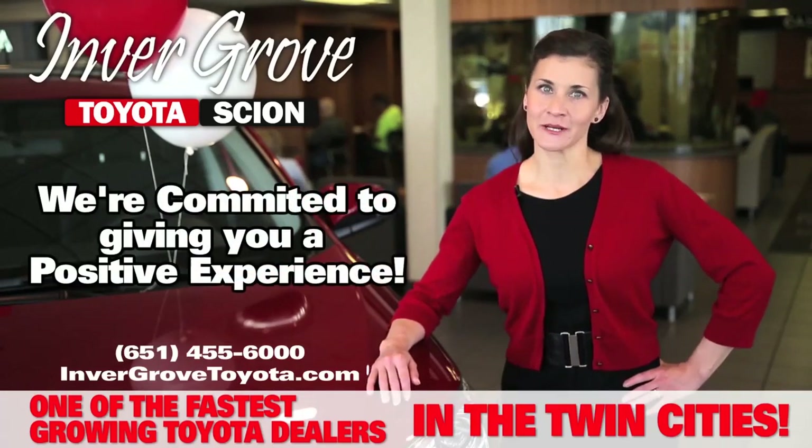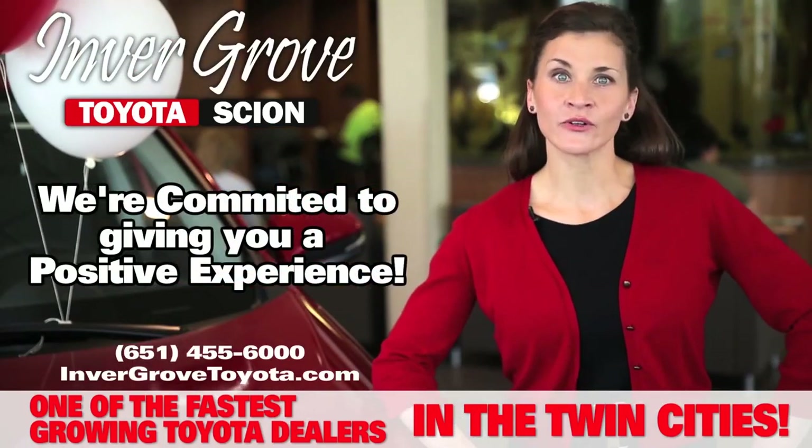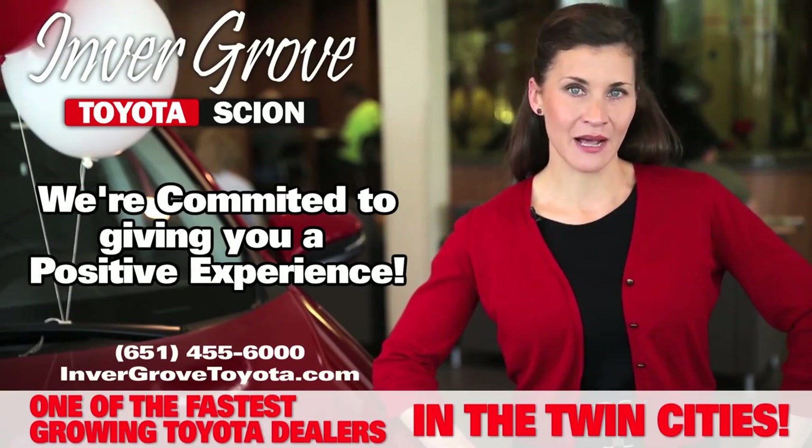Hi, I'm Jan from Invergrove Toyota. We're conveniently located in Invergrove Heights, just a few minutes from Minneapolis or St. Paul.